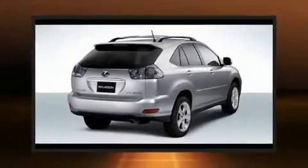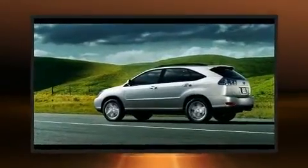Here's a great deal on a 2008 Lexus RX 400H. Under the hood, you'll find a six-cylinder engine with more than 200 horsepower. And for added security, dynamic stability control supplements the drivetrain.